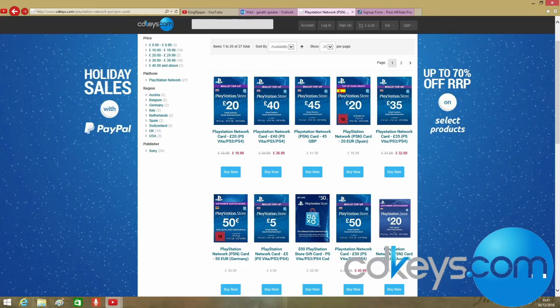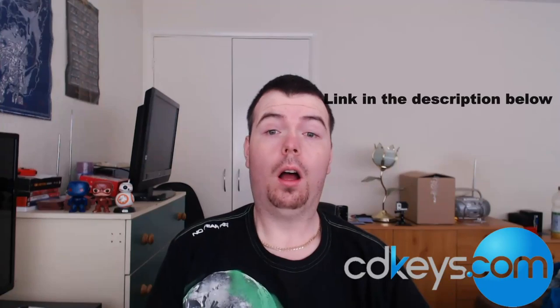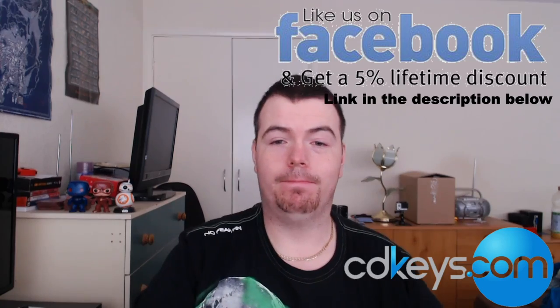Hey, you want to check out something cheap? Check out cdkeys.com — you'll find PSN credit, Xbox Live points, and digital games, all ridiculously cheap. Also like them on Facebook and you get a five percent discount as well.